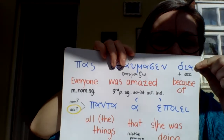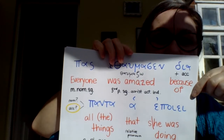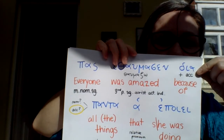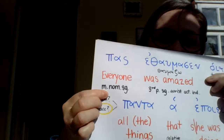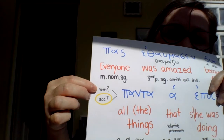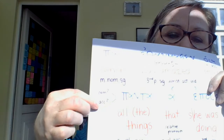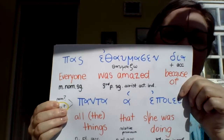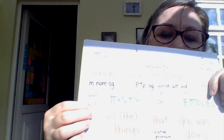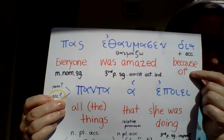Then we have 'dia.' Now 'dia' can mean different things depending on whether it's followed by the accusative or the genitive — 'because of' if accusative, 'through' if genitive. Here we have 'panta,' which could be nominative plural or accusative plural. But 'dia' doesn't take the nominative, so that narrows it down: 'panta' is accusative. That means this is the 'dia' that takes the accusative, so it means 'because of.'